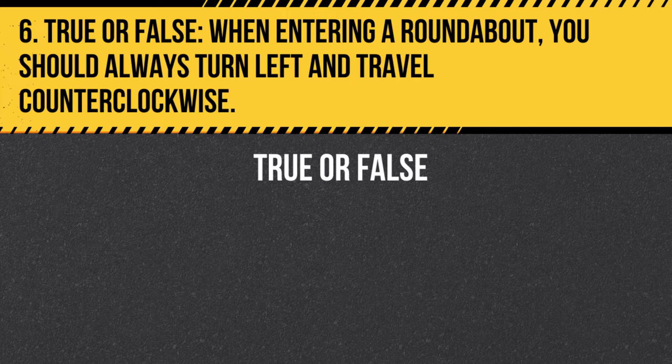Question 6. True or false. When entering a roundabout, you should always turn left and travel counterclockwise. Answer: False. When entering a roundabout, you should turn right and travel clockwise, yielding to vehicles already in the roundabout.